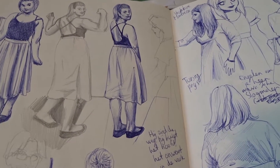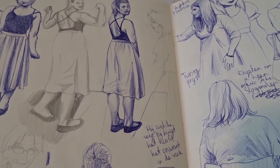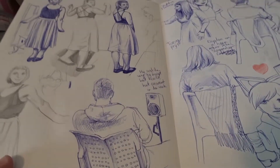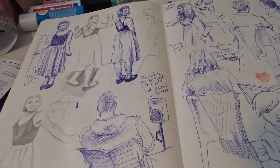I'm particularly proud of this one with the dress. I think it's a great pose and I think the dress went well. I don't think it really looks like that in real life though.